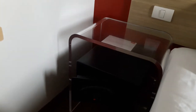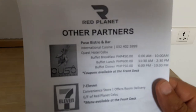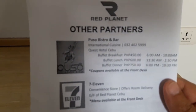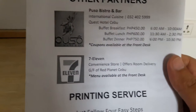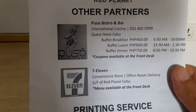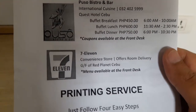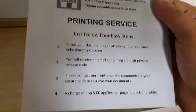They don't have a restaurant, but they have partners. Pretty much what happens is you can utilize these partners that they have — 7-Eleven, Puso, Bistro, and Bar. They have buffets, and pretty much what they offer is coupons to these places.